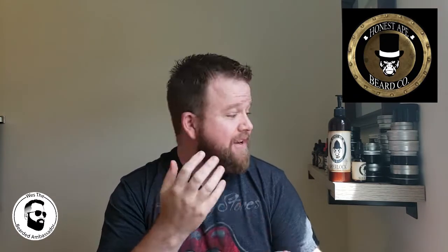That's about all I got. I just wanted to make a video and get out the word about this conditioner because it is excellent. Once it's down, I'm probably going to have to order another one. They have it in unscented, which I was thinking about getting next time just so it goes with everything, because it is a really strong scent. So if you have not checked out Honest Ape, check out Honest Ape Beard Co.